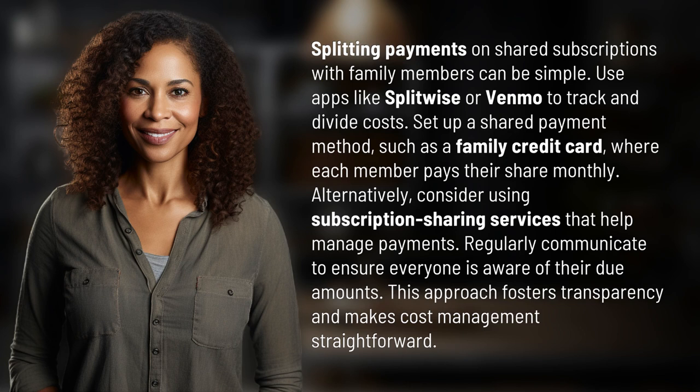Splitting payments on shared subscriptions with family members can be simple. Use apps like Splitwise or Venmo to track and divide costs. Set up a shared payment method, such as a family credit card, where each member pays their share monthly.